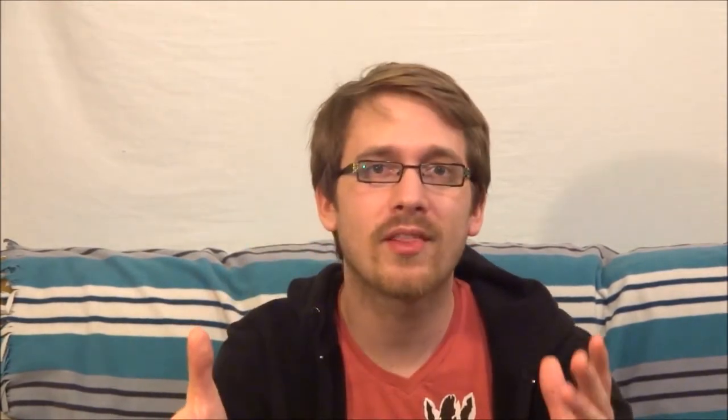I was perusing the interwebs, looking for something interesting to talk about, because that's what I like to do here — talk about interesting things. And I stumbled upon an article about one of the weirdest creatures on this planet, or rather, in the ocean. It's called the Hagfish.